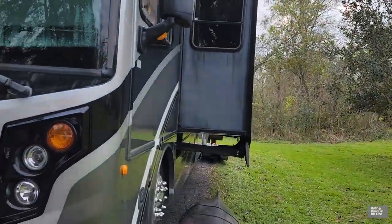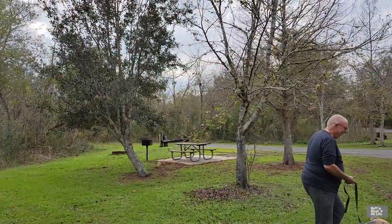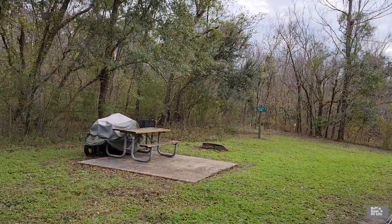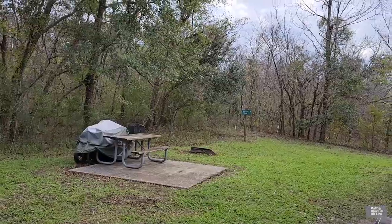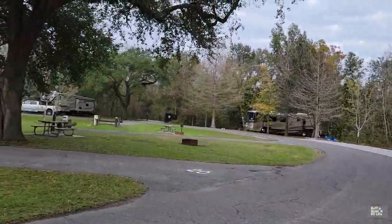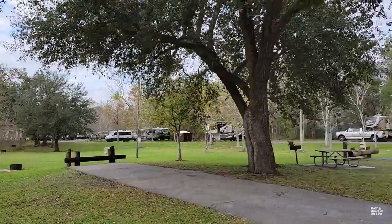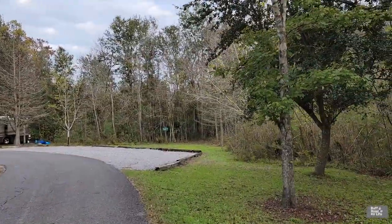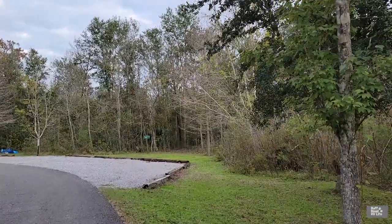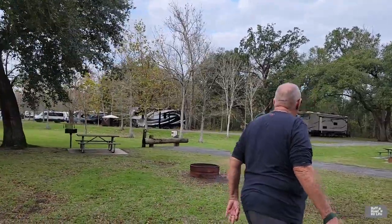Our tour starts here at our campsite. We are site number 19. There's our neighbor's site, 18 right there. We have a picnic table, fire ring, grill, and a nice yard. We're right next to the nature trail. Right there is site 20. Some of these are shore sites — ours is not. Site 21 is right there. These are electric and water sites, and there is the nature trail.